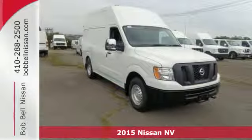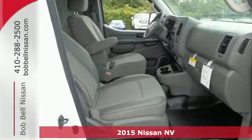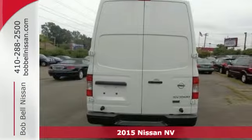It's a 2015 Nissan NV Cargo. When your business demands practicality and flexible space, this is the van you need.